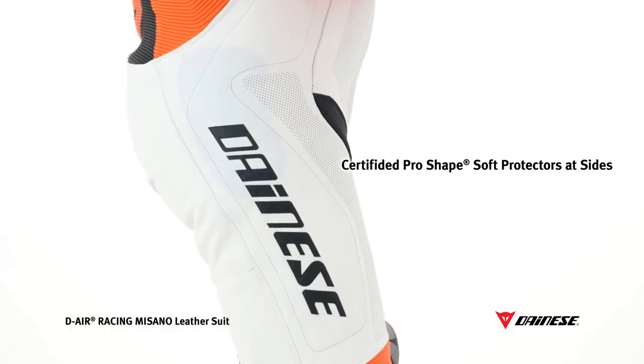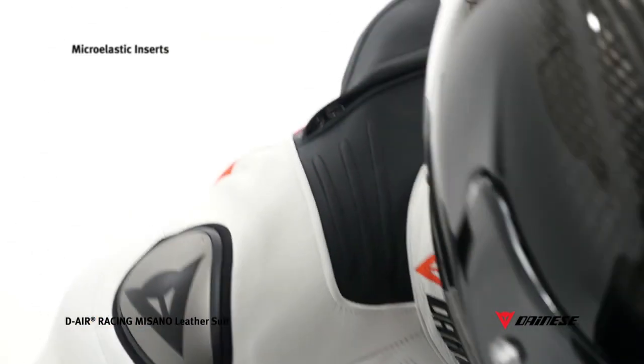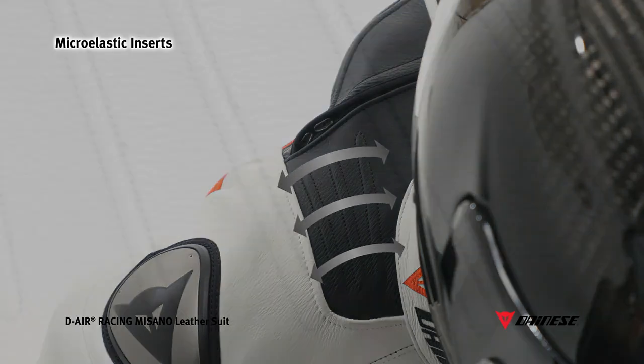Inner pro-shaped protective pads are bonded on the sides, featuring an exclusive flexible and deformable structure — Impoliner Bornine — developed by Dainese, which also complies with certified standards. The Masano leather suit takes rider comfort, appearance, and ergonomics to new heights with new microelastic inserts.